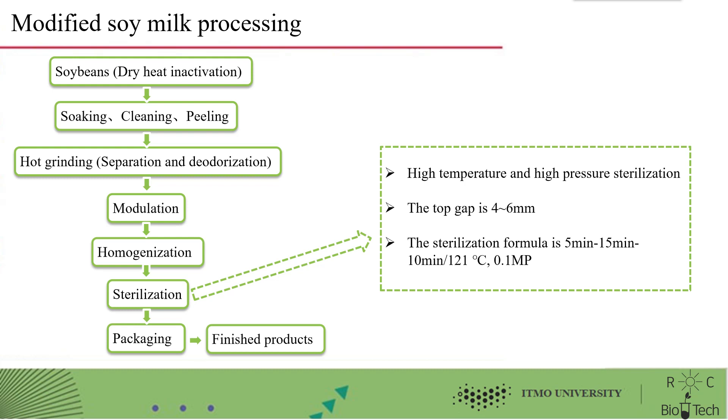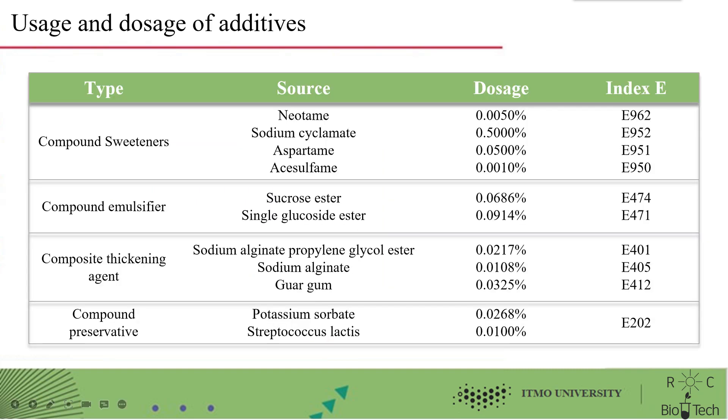Sterilization conditions are shown in the table. Additives include sweeteners, emulsifiers, compound thickeners, and composite preservatives. To expand on sweeteners: they include neotame, sodium cyclamate, aspartame, and acesulfame. Their dosages and index numbers are listed in the table. Other additives are also listed in the table above.